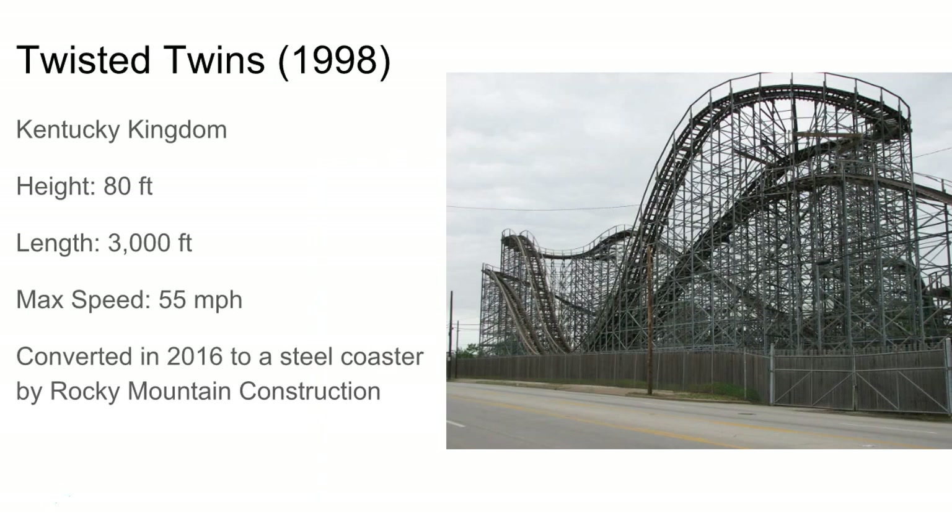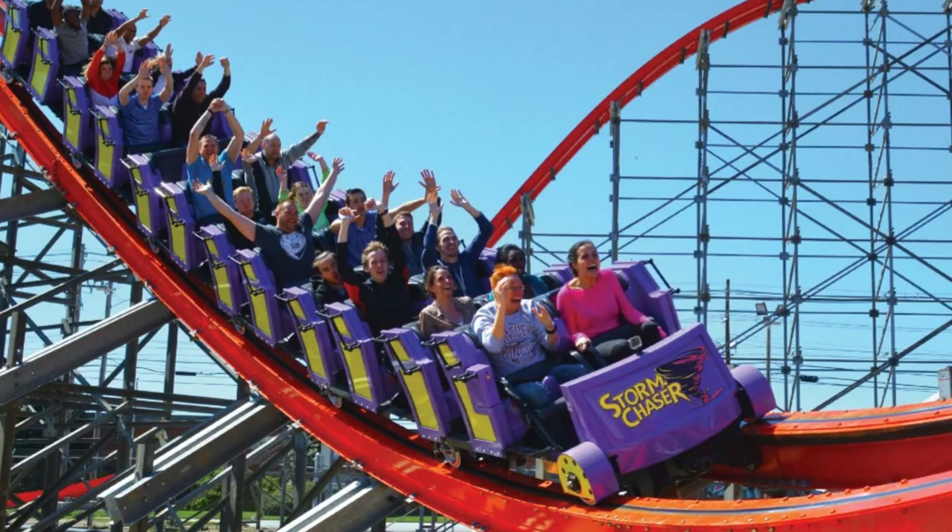Twisted Twins at Kentucky Kingdom became something else this year, 2016. It was the second dueling CCI and the first in the U.S. The layout looked pretty boring — there didn't seem to be much airtime, just two airtime hills on each side run over pretty slowly. The entire second half is just tight turns giving some laterals. It was converted into the CCI Stormchaser.